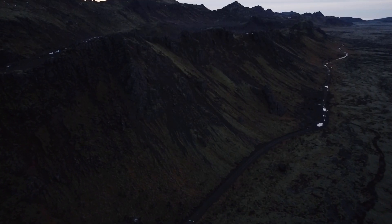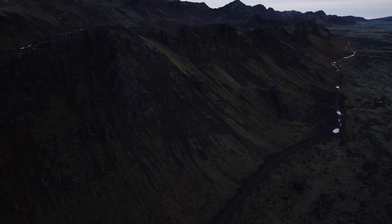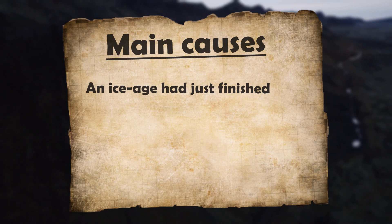It's pretty obvious that this eruption is like no other, and a very rare occurrence too. One of the main causes for this eruption's size and power is the time it took place in. With the ice age out of the window, the glaciers were retreating rapidly, which lifted a lot of weight off the Earth's crust.